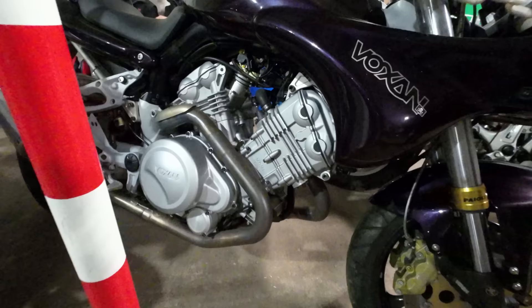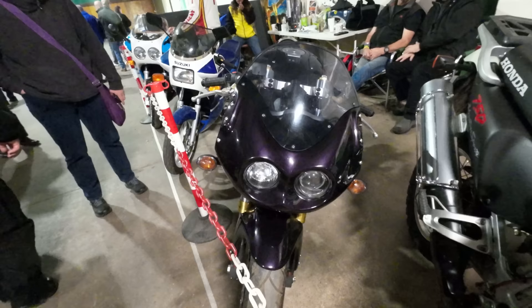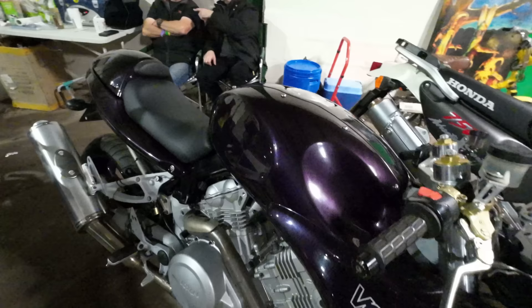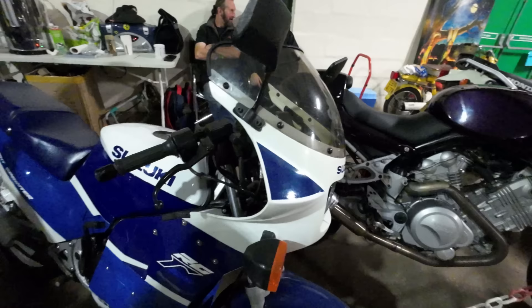Come on guys, in the comments tell me about it — where's that come from? I thought I'd seen most bikes but I don't recognise a Voxan. It's not even a Ducati engine — it's its own Voxan engine. Unusual.